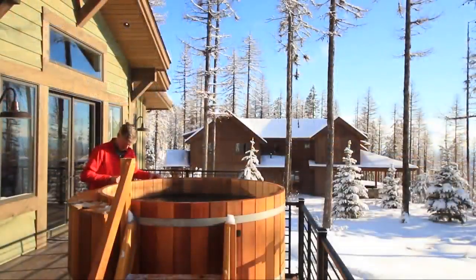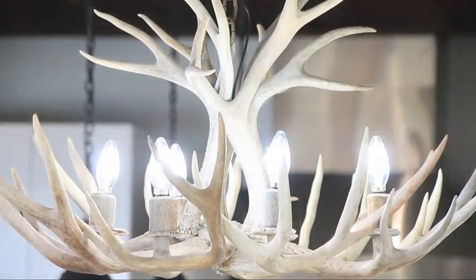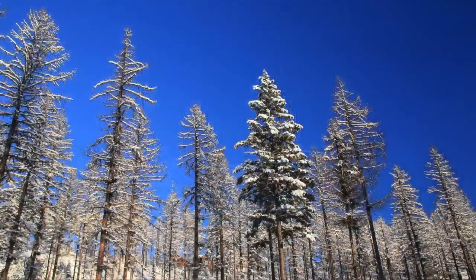Functional right down to the classic cedar hot tub. When you walk in it just takes your breath away — immediately inside you feel like you're outside again, with Whitefish Lake in the background, all the woods and forest, and you feel like you're perched on top of the world. The design idea was to tie together the feel of Big Mountain in Western Montana with the rest of the Pacific Northwest.